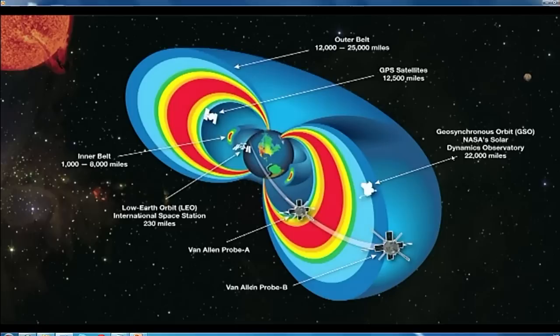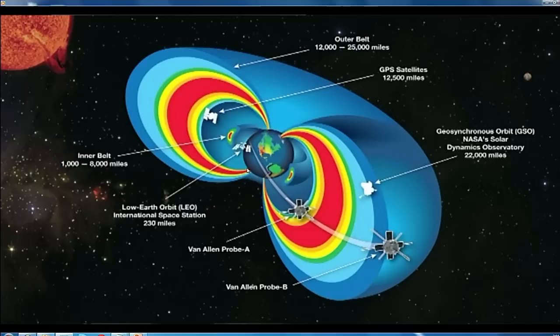GPS travels through those regions all the time, even in quiet solar conditions. But when we have disturbed conditions, when there are solar storms, the belts expand. The inner belt will actually come down into the region where the International Space Station flies and other low-orbiting satellites. The outer belt expands outward and encompasses geosynchronous orbit, where many communication satellites are — about 300 satellites that are in the way of potentially harmful radiation, which can affect their electronics and pose a threat to astronauts.